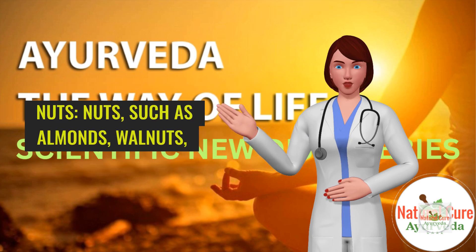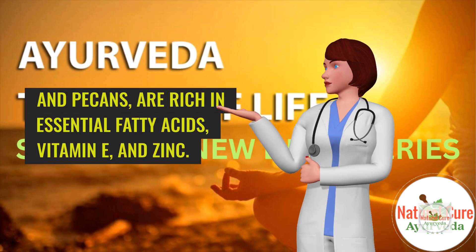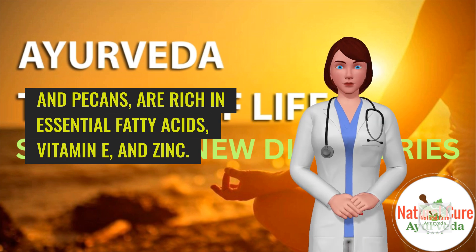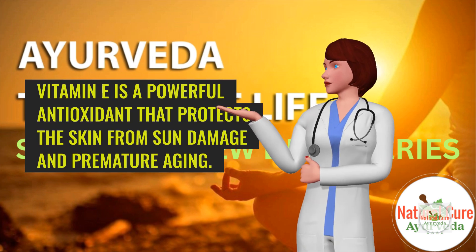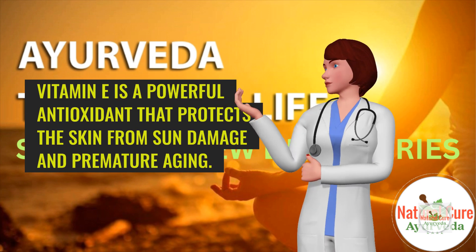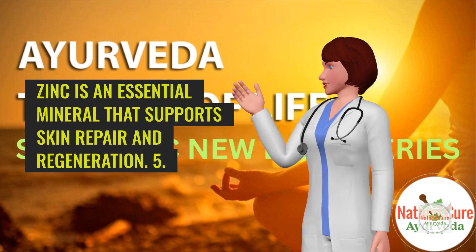4. Nuts. Nuts, such as almonds, walnuts, and pecans, are rich in essential fatty acids, vitamin E, and zinc. Vitamin E is a powerful antioxidant that protects the skin from sun damage and premature aging. Zinc is an essential mineral that supports skin repair and regeneration.